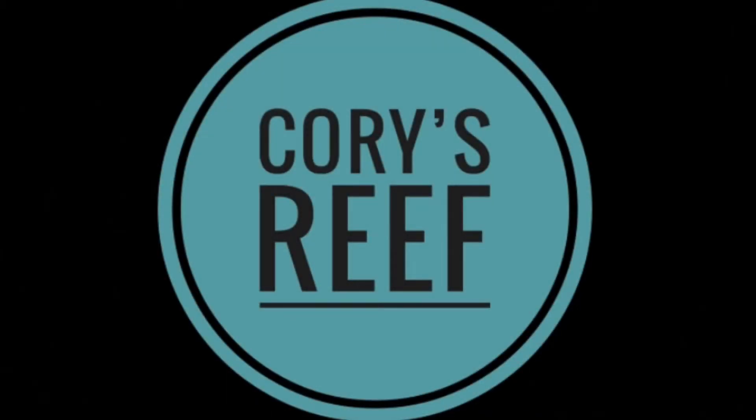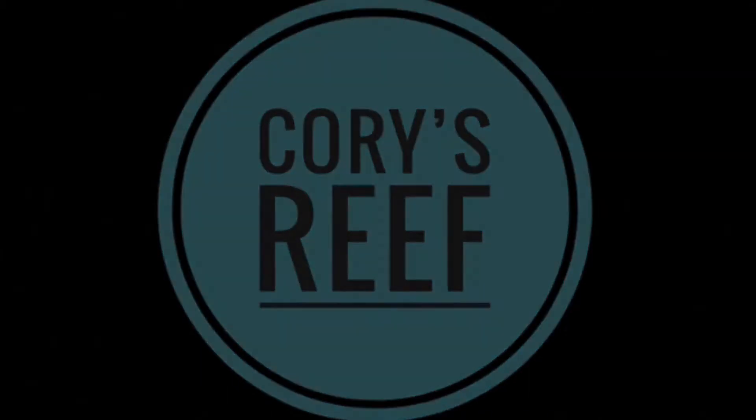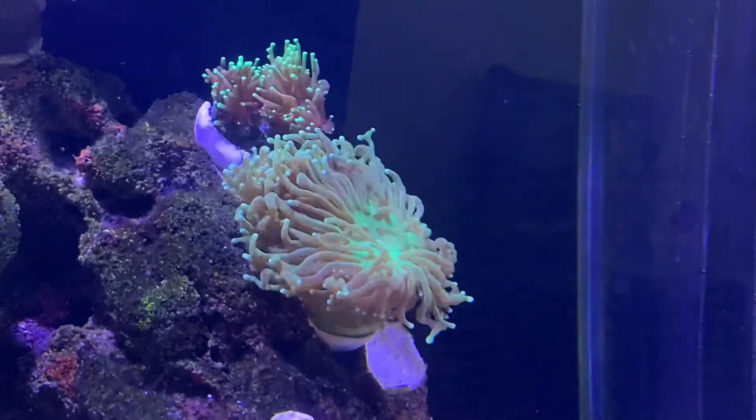Hi guys, welcome back to Cory's Reef. In this week's episode, I'm going to talk about the fish and corals I currently have.